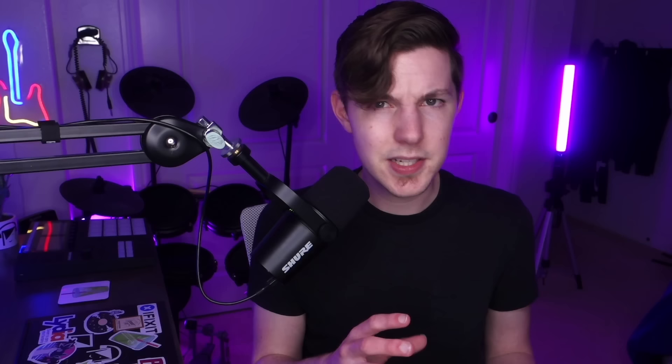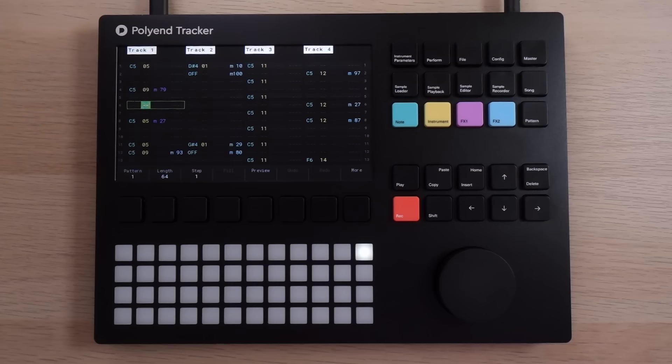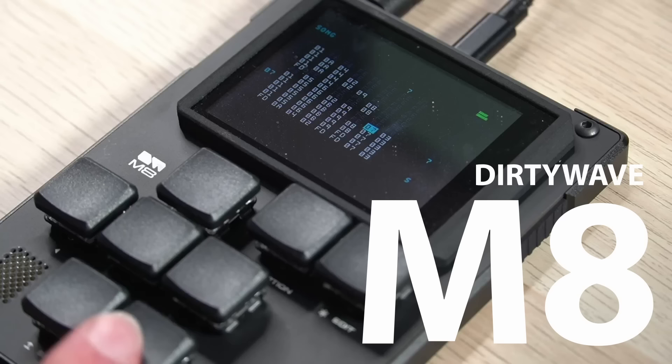My favorite thing about that layout is the fill feature, which allows you to populate steps with assortments of random notes, instruments, and effects. This last one is especially good for creating IDM-y glitchy percussion. It's another device I totally get the appeal of and have even enjoyed using, but it didn't quite gel with the way I normally like to work. Though that's not anti-tracker bias, because another hardware tracker did gel with the way I wanted to work.